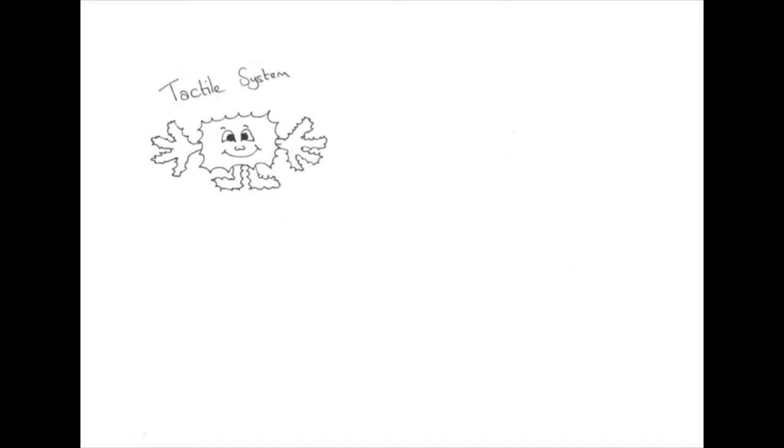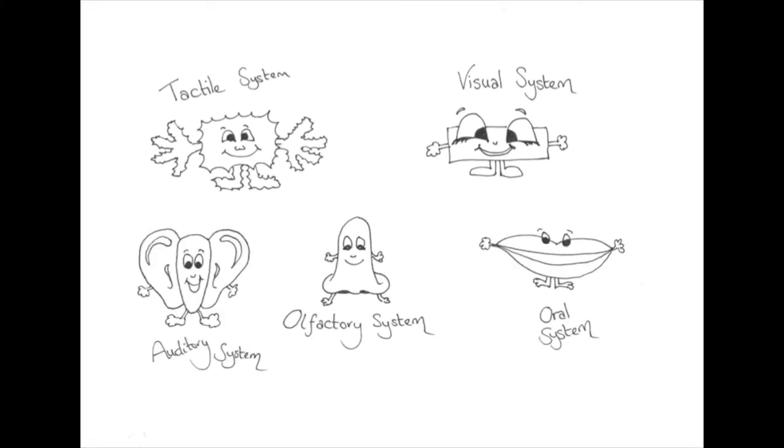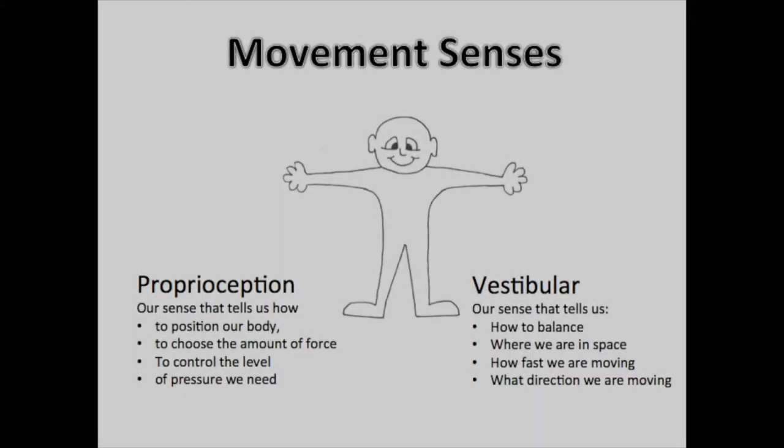There are the five senses that we are all familiar with and presumably need no further explanation, but there are also three other very important senses which I shall describe now in a bit more detail. We have two movement senses: proprioception and vestibular.